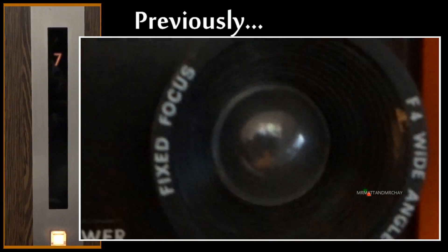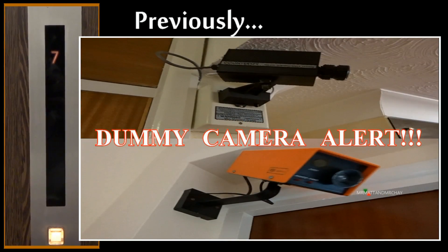Undeterred by these ridiculous looking dummy CCTV cameras, I went in search of the motor room.